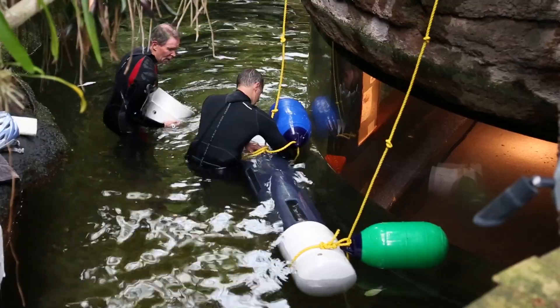We couldn't have done the procedure without it. Our arapaima is currently doing well and we have a second procedure planned later this month.